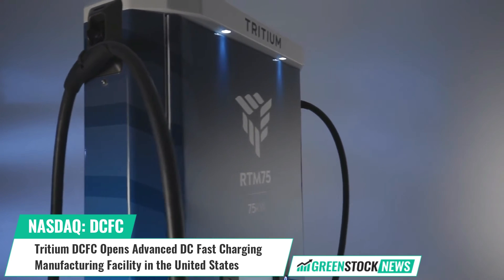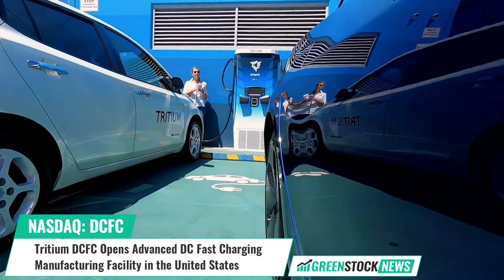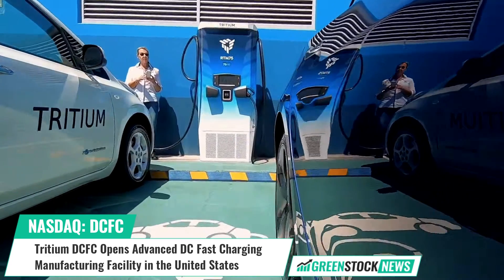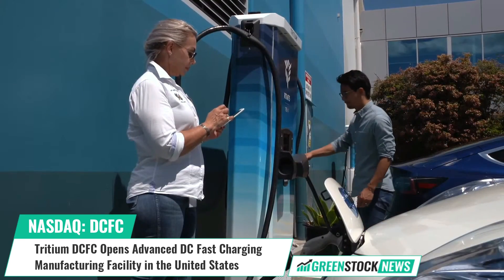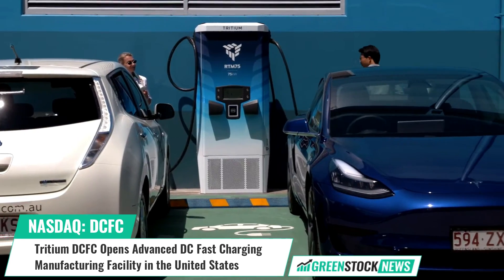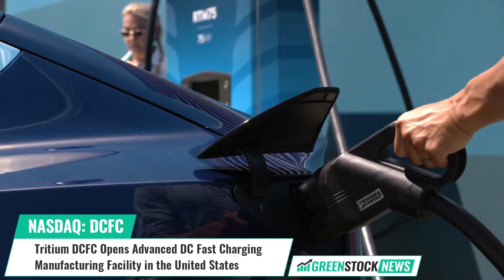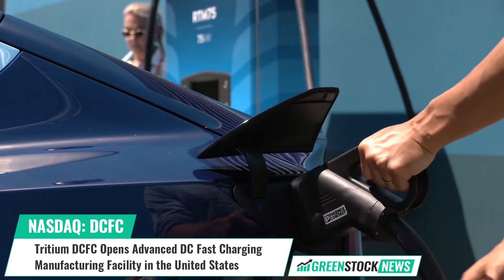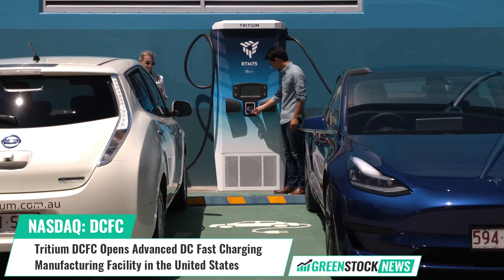Founded in 2001, Tritium designs and manufactures proprietary hardware and software to create advanced and reliable DC fast chargers for electric vehicles. Tritium's compact and robust chargers are designed to look great on Main Street and thrive in harsh conditions through technology engineered to be easy to install, own, and use.